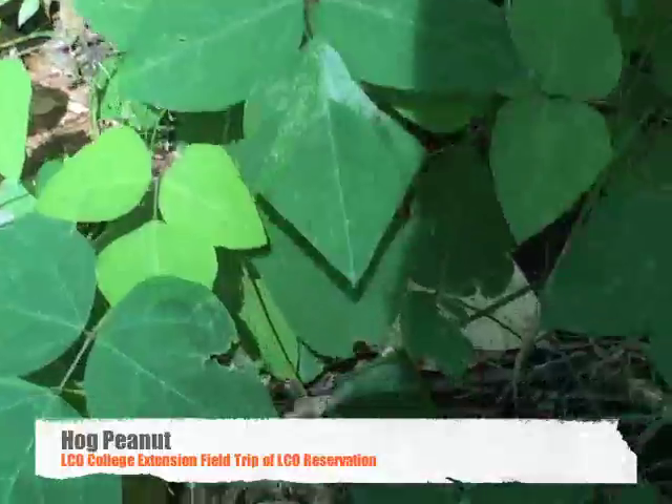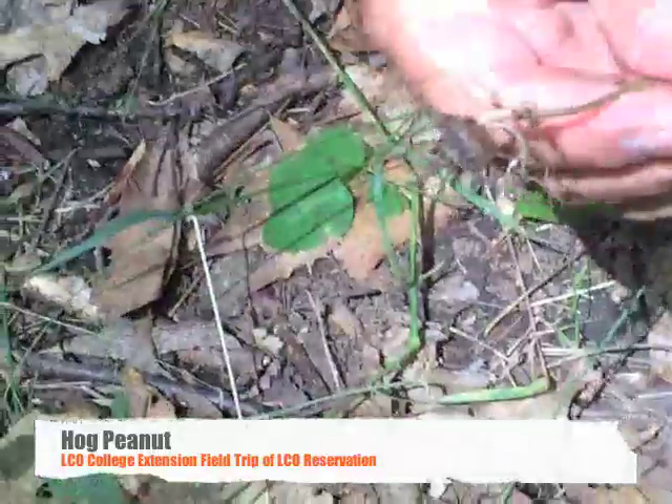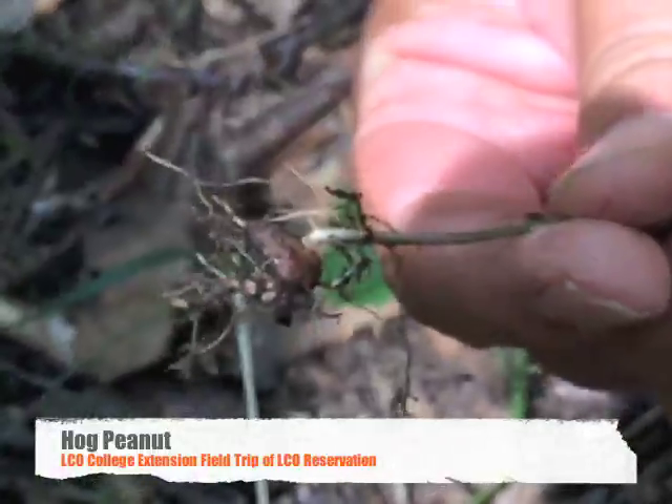Let me find one where the soil is loose. There are peanuts in the ground — the hog peanut. They're edible for people too, not just hogs. They form kind of like a real peanut does.